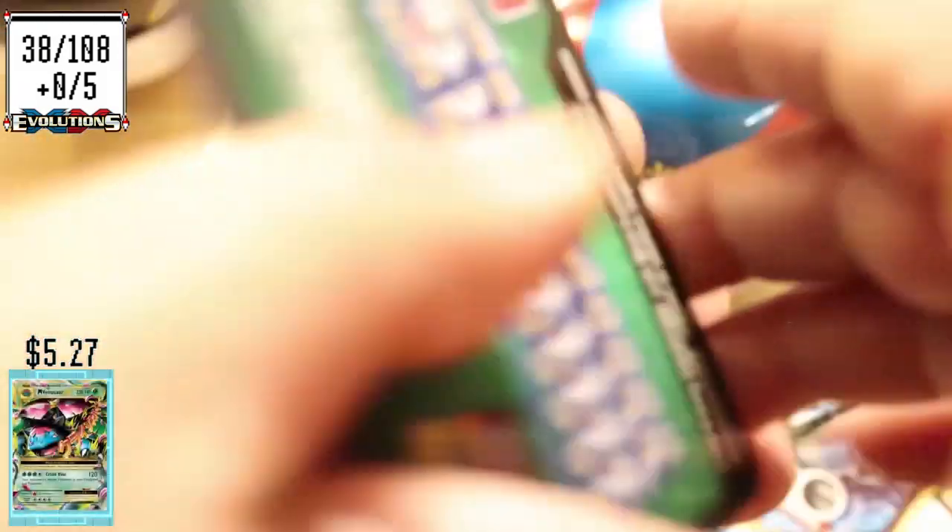I liked that card — the school one, or whatever it was, that was cool. 38 out of 108. The highest value one was Mega Venusaur EX at $5.27 — that's the price from TCGPlayer.